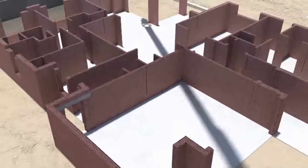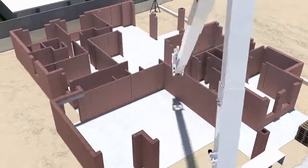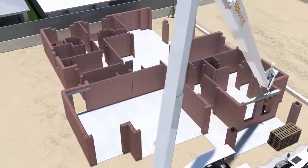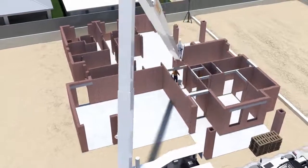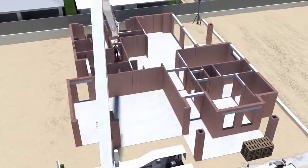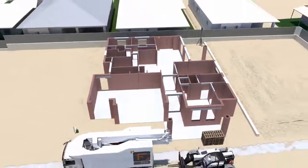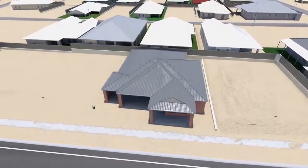Through sheer passion and persistence, Fastbrick Robotics have brought a powerful idea to life. This is a magnificent example of how creativity and genius make the impossible possible. With over 300 billion bricks laid around the world every year, the future certainly looks very bright for Fastbrick Robotics and the Hadrian X.